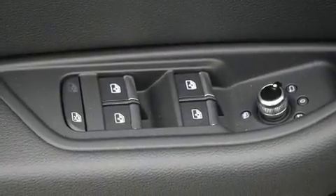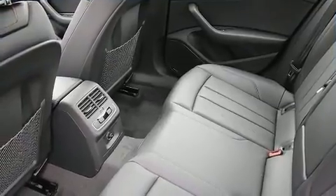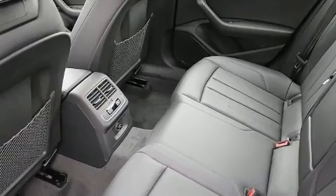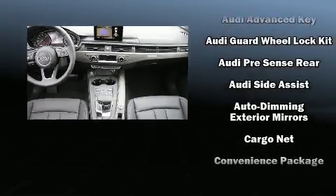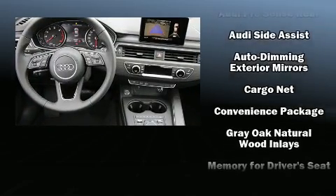with equipment such as head curtain airbags, front and side impact airbags, traction control, brake assist, anti-whiplash front head restraints, a security system, an emergency communication system, and